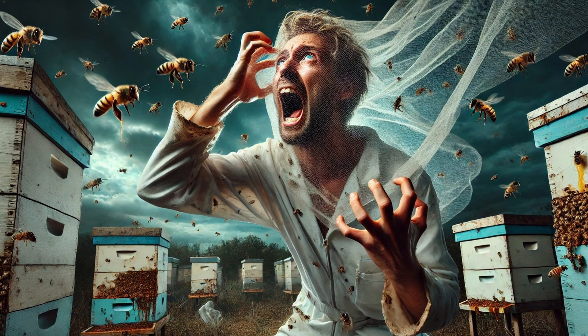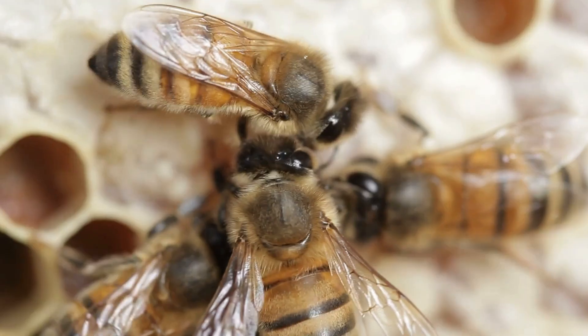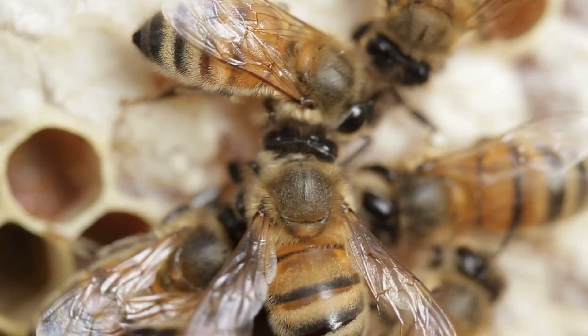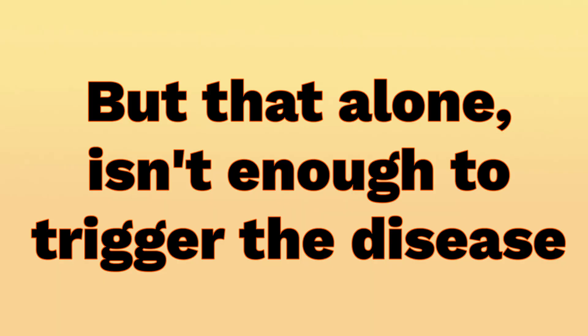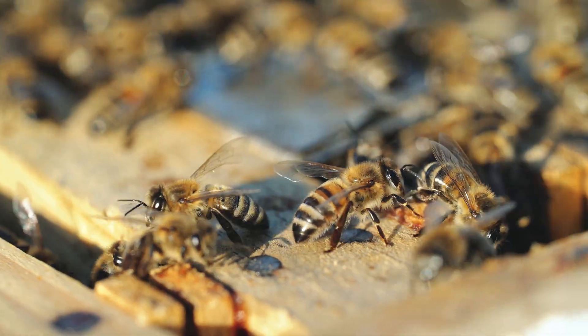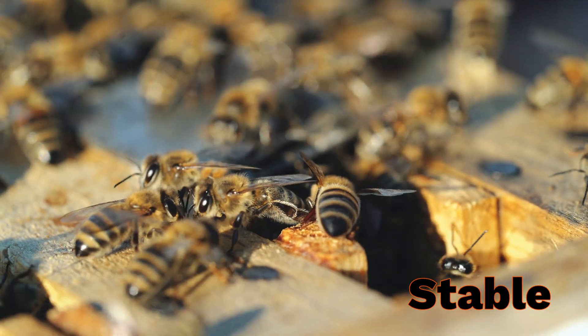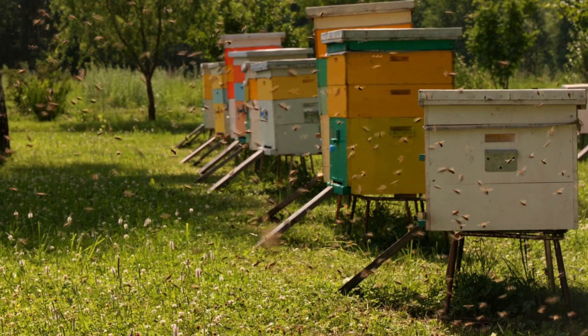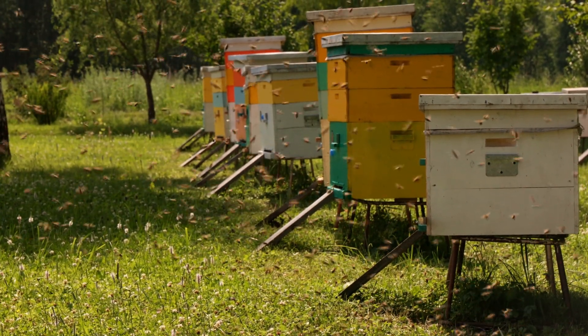Now, the part that causes so much drama among beekeepers. When nurse bees feed larvae contaminated food, young larvae might ingest some spores. But that alone isn't enough to trigger the disease. If the bees are healthy and the environmental conditions are stable, the fungus doesn't even replicate. Most of the time, beekeepers don't even know the fungus is present.